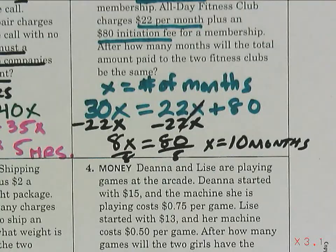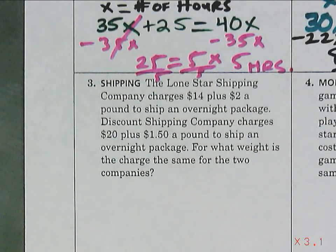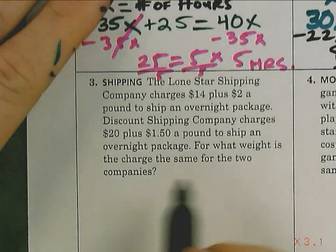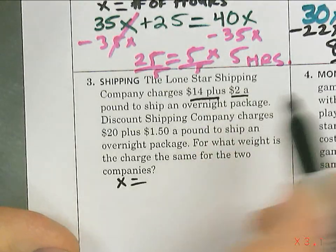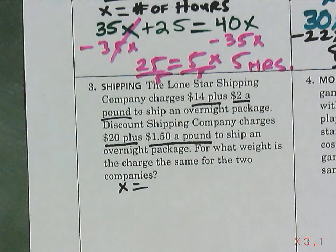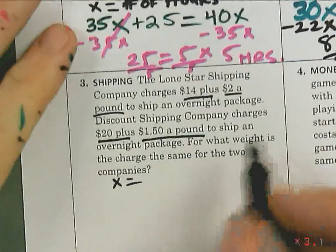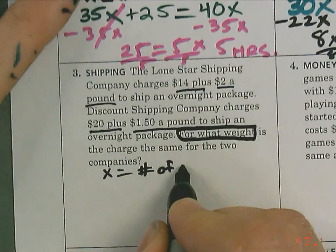Now we're going to get a little harder — one more problem. Does anyone have a question on what we just did? Let's do number three. Hannah, go ahead and read it while underlining. The Lone Star Shipping Company charges $14 plus $2 a pound to ship an overnight package. Discount Shipping Company charges $20 plus $1.50 a pound to ship an overnight package. For what weight is the charge the same for the two companies?